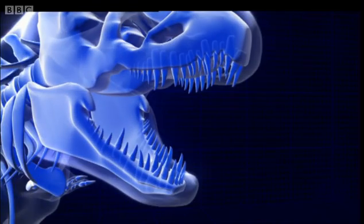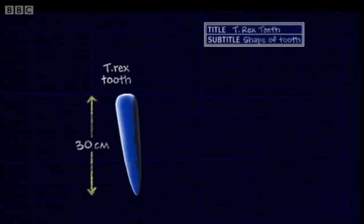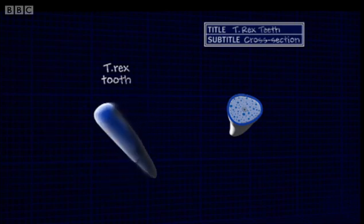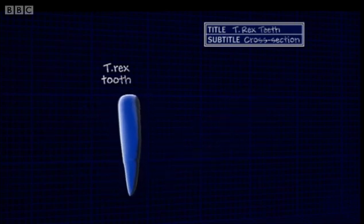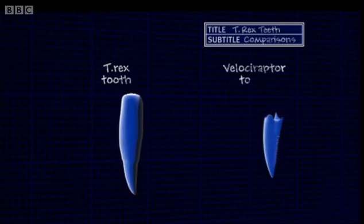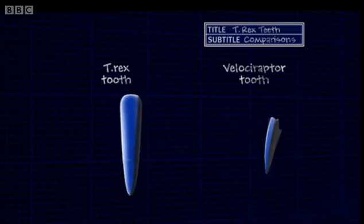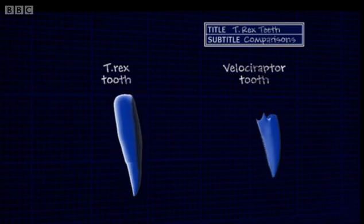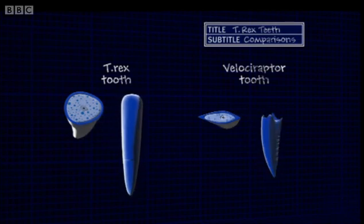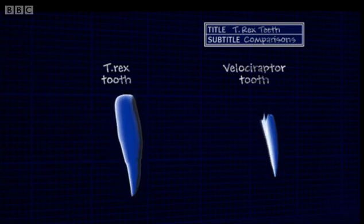A T-Rex tooth is long, strong and slightly curved, a bit like a banana. In cross-section, it's almost round — a very robust design, strong enough to pulverize bone. But the teeth of predators like Velociraptor or Deinonychus are different. This Velociraptor tooth is blade-like and serrated; its cross-section is laterally compressed, just like a steak knife, which makes it ideal for slicing through flesh.